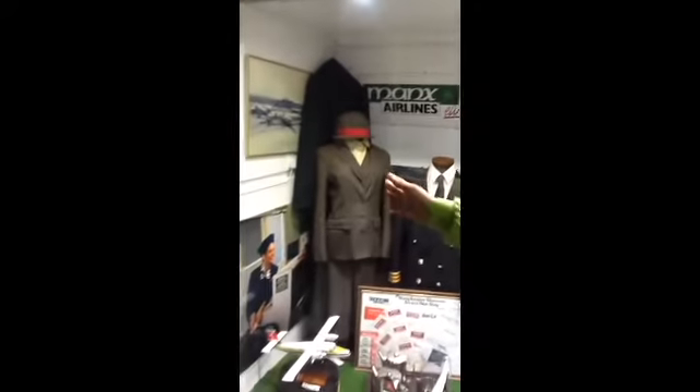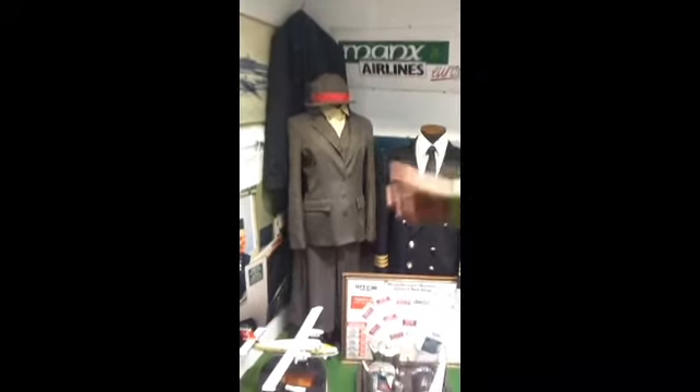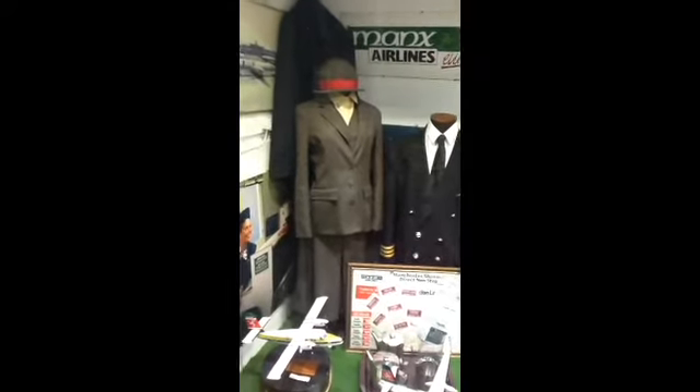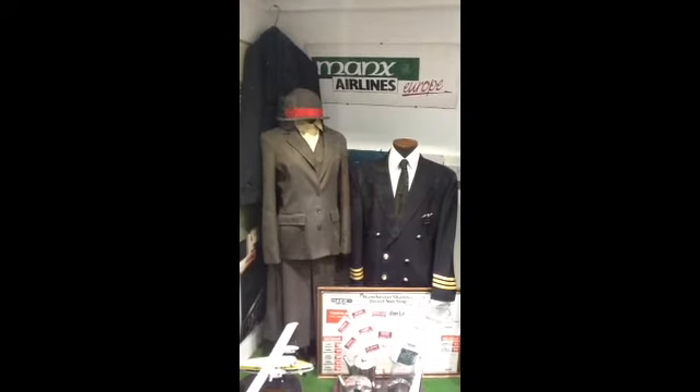We're going to start from the very early ages of when Manx Airlines was first introduced. This one here was the first airline uniform, with its red bow around the cap and the captain's jacket featuring the Three Legs of Man.